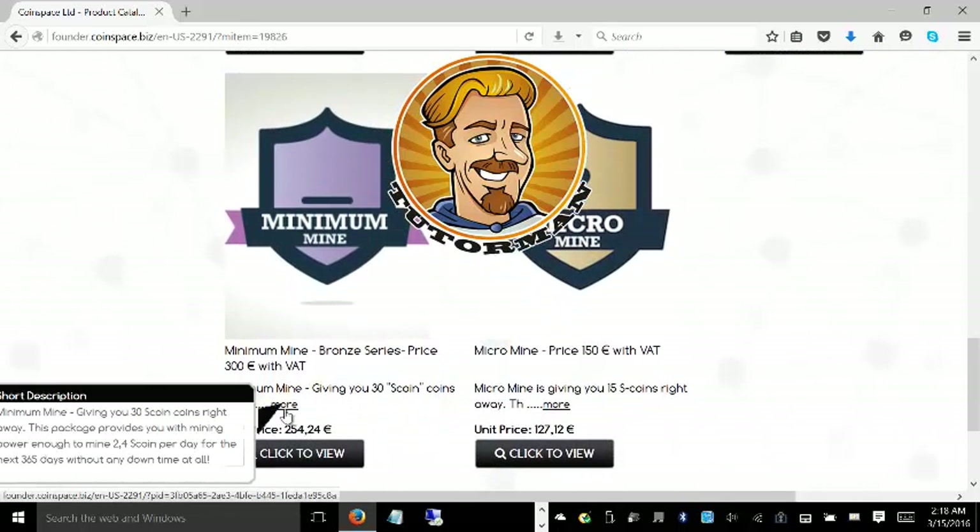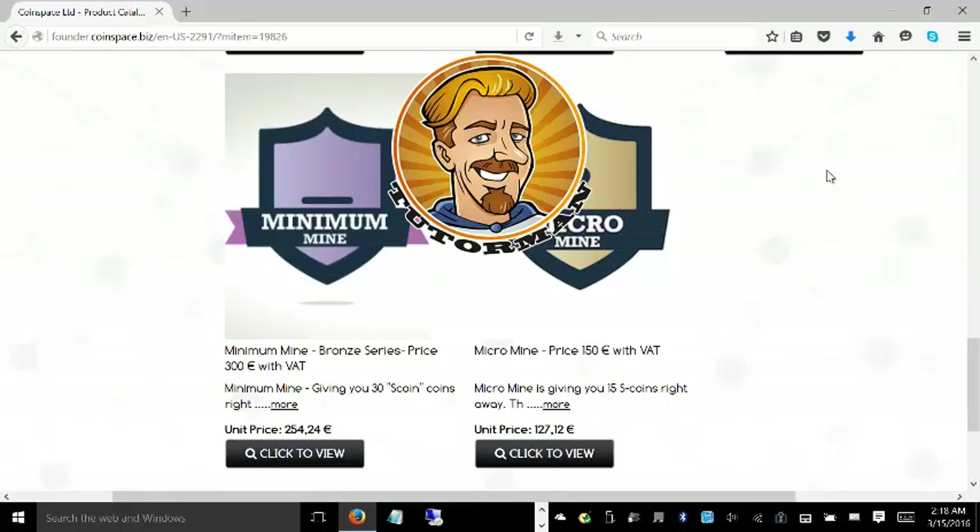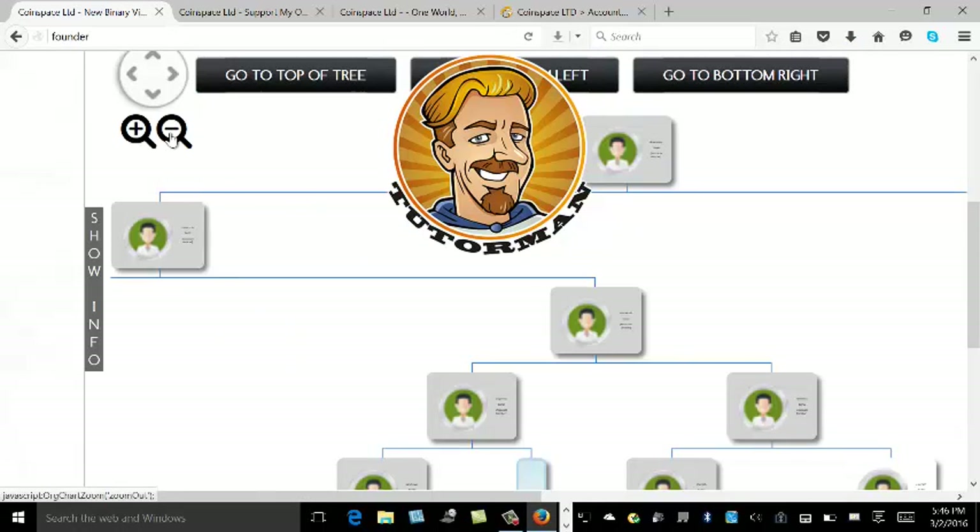With the minimum mine, you'll get 30 coins on startup and 2.5 coins every day mined and put into your back office, as you can see there. I recommend you go ahead and purchase a minimum mine to get started, and then you can go into the back office and check out your genealogy.